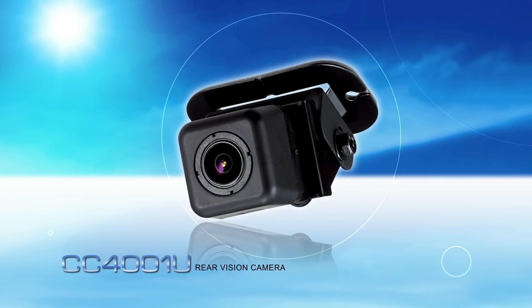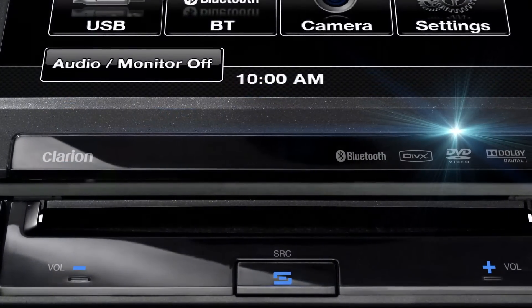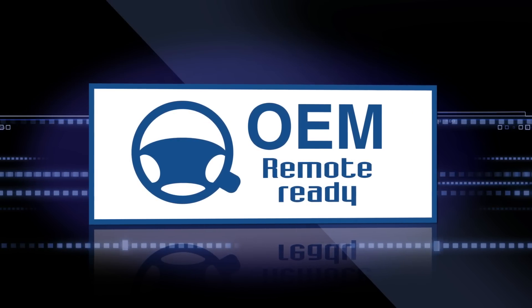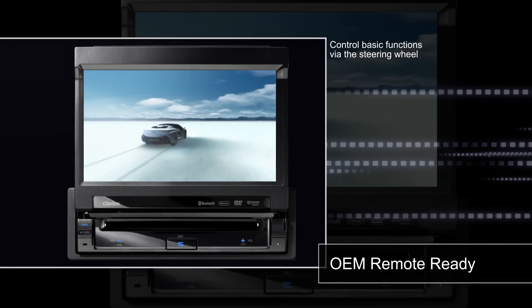The VX401A and VZ401A are OEM steering wheel control ready via a third-party interface available for most vehicles. You'll be able to control basic functions from the convenient factory steering wheel controls.